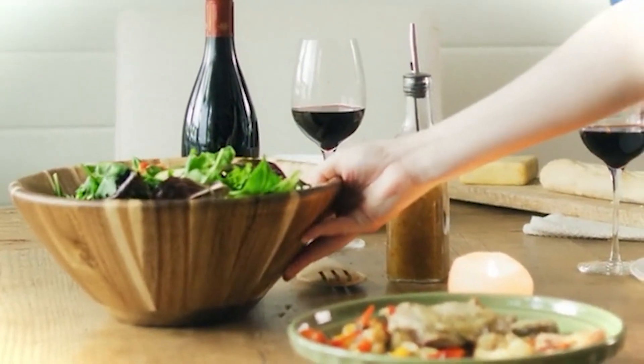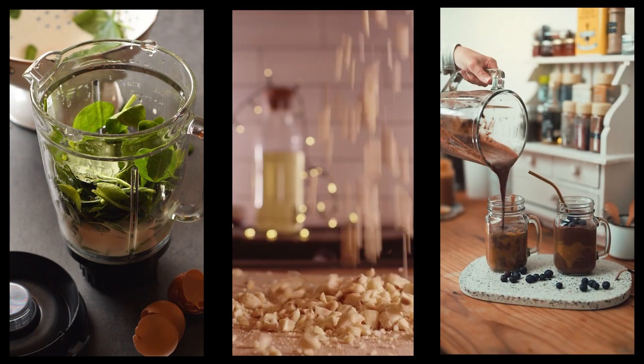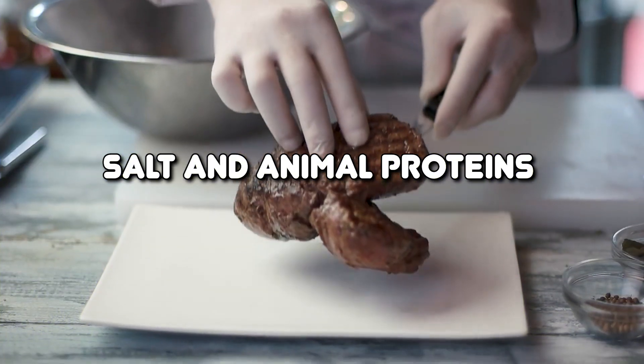Dietary changes: Consider reducing your intake of oxalate-rich foods such as spinach, nuts, and chocolate, as high levels of oxalate can contribute to stone formation. Additionally, cutting back on salt and animal proteins may help prevent the formation of certain types of kidney stones.